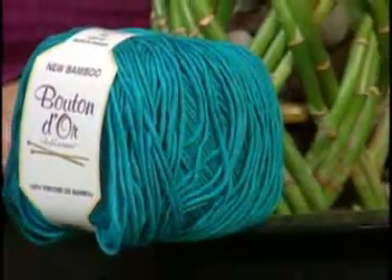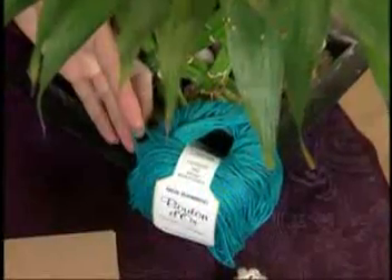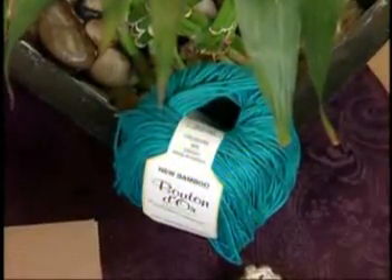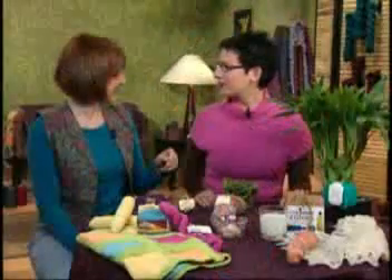Now, what about bamboo? This is a wonderful fiber. And if you take a look, it's so lustrous. When you knit it up, it drapes beautifully. One of the wonderful things about bamboo fibers is that they're eco-friendly. The bamboo will replenish itself in only 59 days.